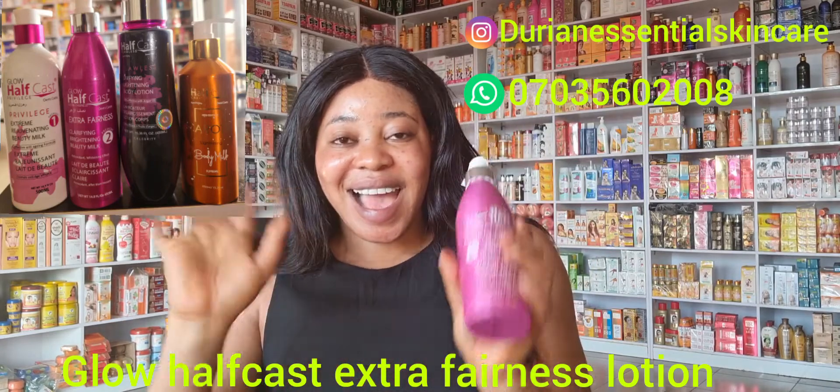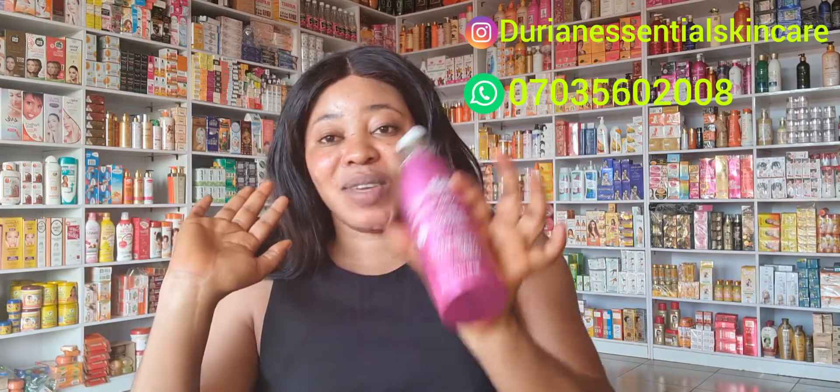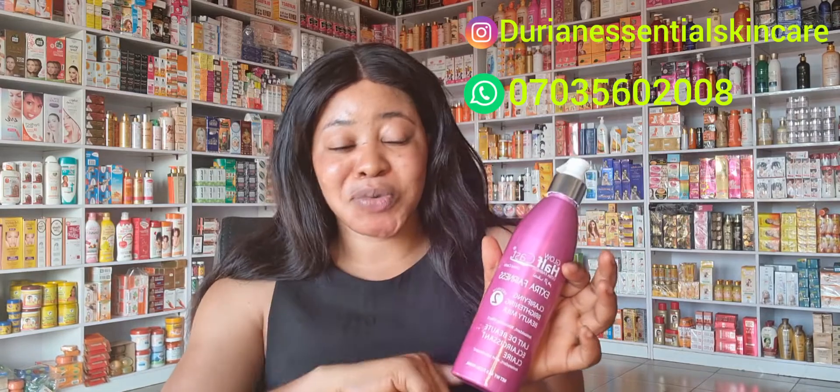My number three lotion I've actually used myself — it's a super whitening lotion. I don't pro-mix my lotions; I encourage you to get the complete set and use it to glow your skin. For your face cream you can pair it with Madame White face cream to give you uniform skin. This is my number three: Glow Half Cast Extra Fairness Beauty Milk. It's an advanced body lotion formulated with kojic acid, glutathione, and alpha protein — super whitening ingredients.